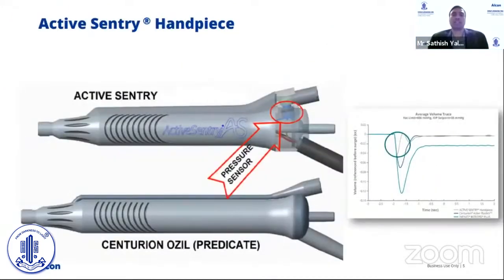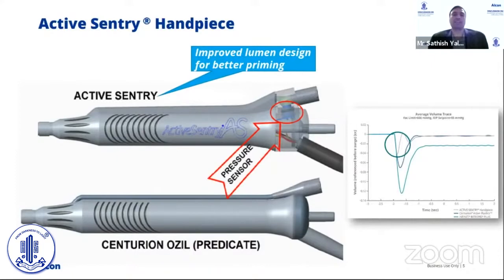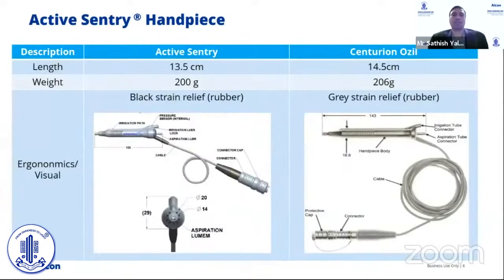Within the Active Sentry handpiece there is a pressure sensor integrated into the handpiece as shown here. It is able to get real-time information without impacting the efficiency of the surgery with its ultrasonics. This handpiece also has an improved lumen design for better priming to give us case-to-case consistency. As shown in the benchtop data, it improves surge performance especially when you go to lower IOP and higher back pressure.